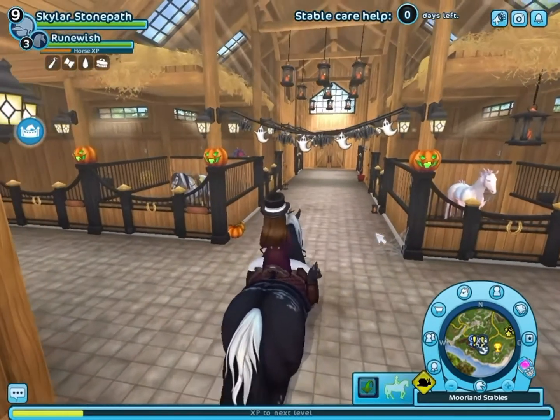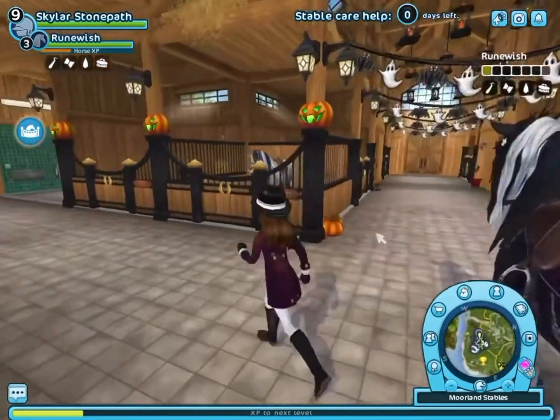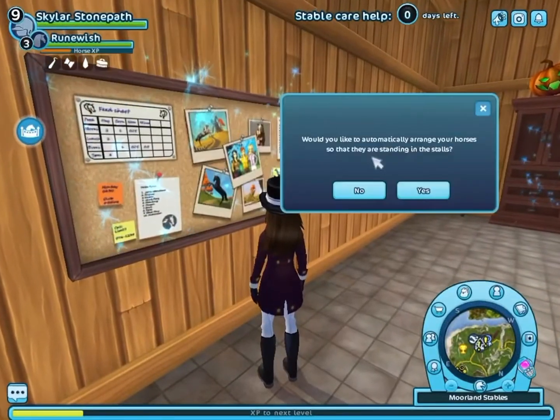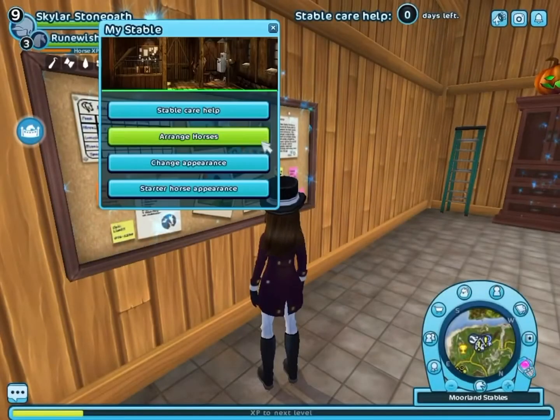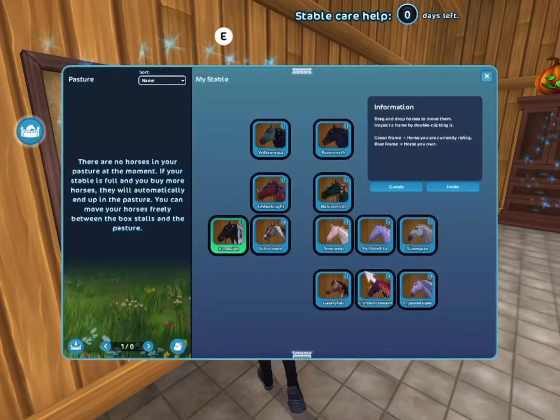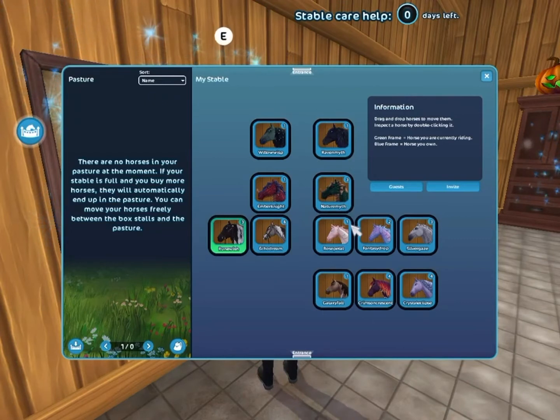Oh my gosh, I'm so excited — we have our new horses! I'm very sorry to all the older horses, but let me arrange them. Okay: Willow Wisp, Raven Myth — oh, we already have Nature Myth. Crystal Eclipse, Galaxy Fall, Crispin, Crescent Rose, Petal Fantasy Drop, Silver Gaze, Echo Dream, and Rude Wish.